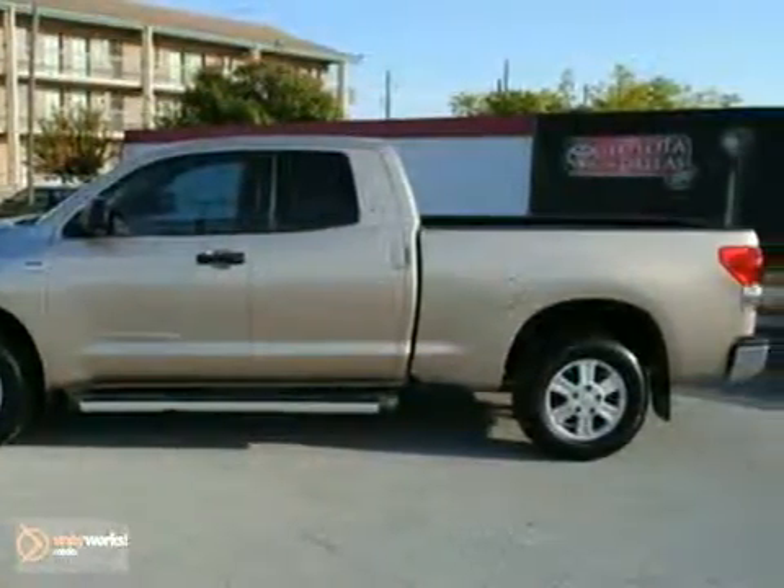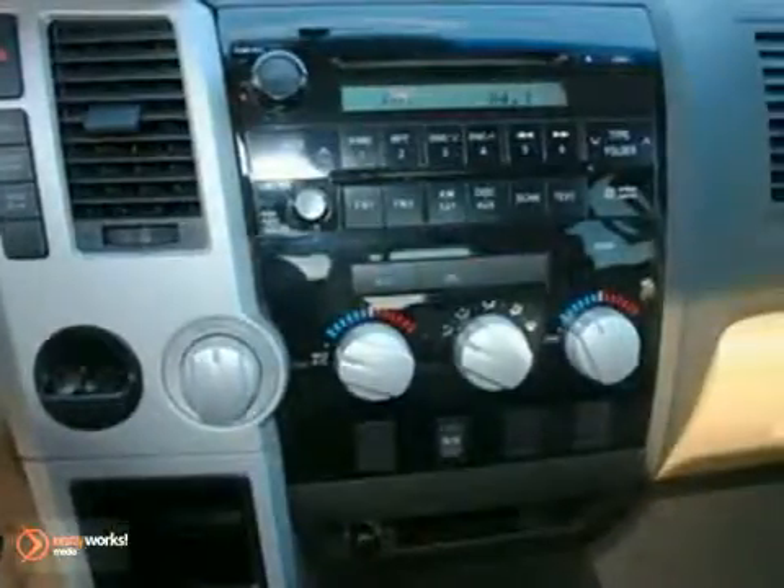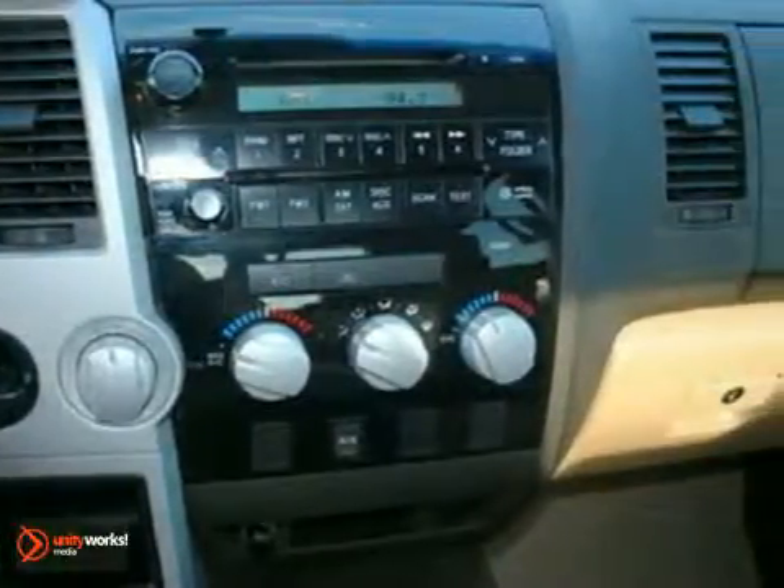Inside the well-outfitted cab, you'll find a multi-speaker stereo sound system with CD and MP3 capability, and dual-zone air conditioning.